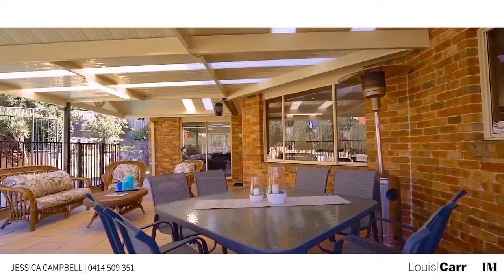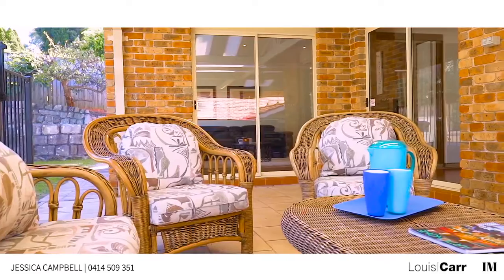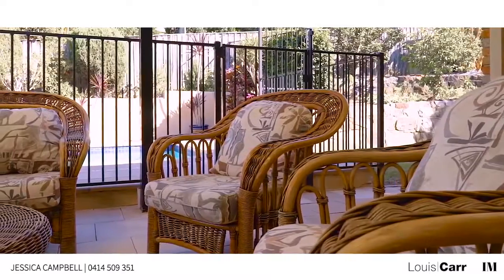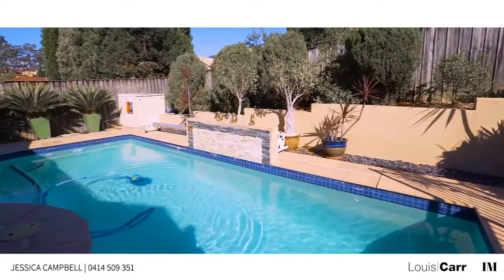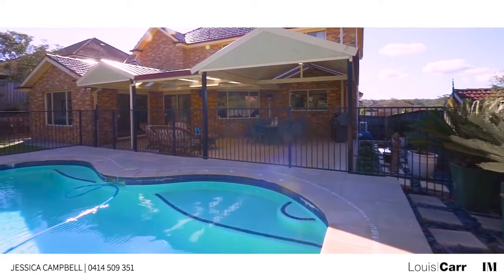Outside, you are met with a large covered alfresco area which is neatly paved and is large enough to house a large number of guests for family celebrations. The area overlooks the gas-heated sparkling swimming pool, with the added benefit of a calming water feature.